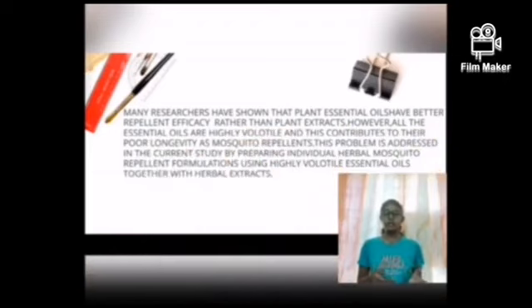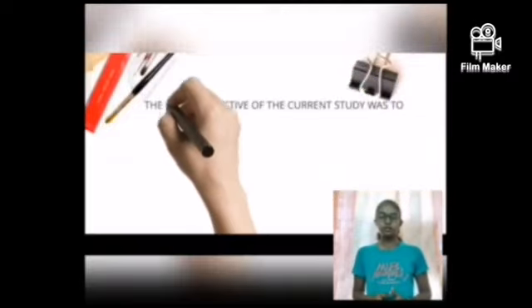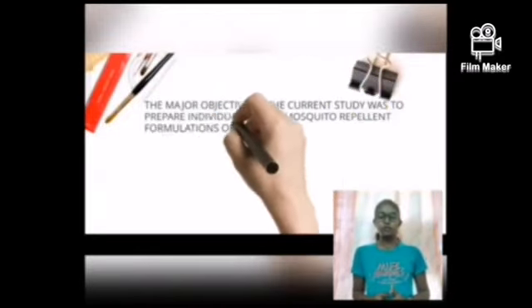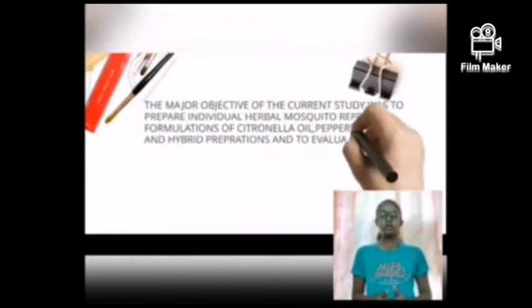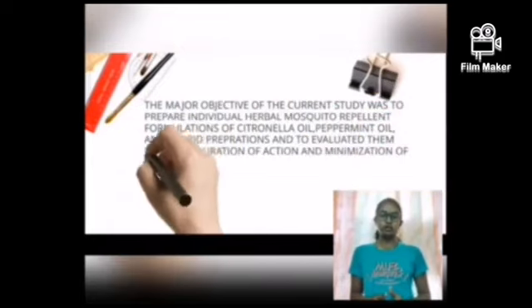Problem Statement. The objective of the study was to prepare individual herbal mosquito repellent formulations of China oil, peppermint oil and hybrid preparation, and to evaluate them for their duration of action and minimization of ill effects.